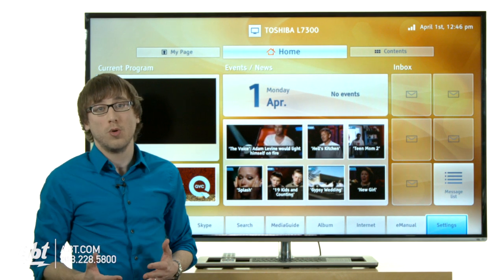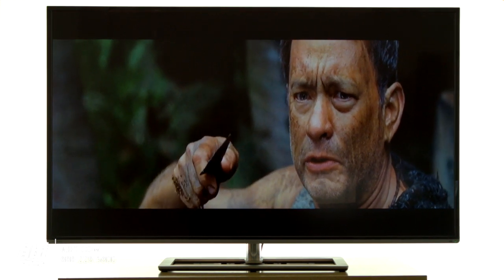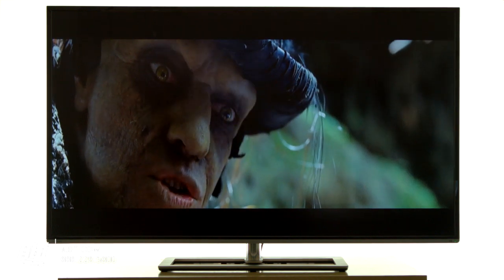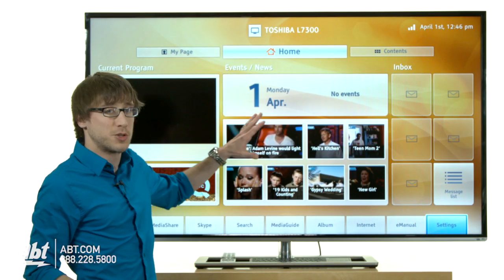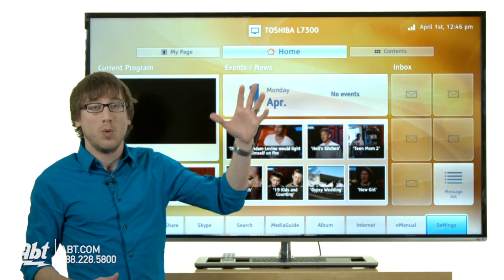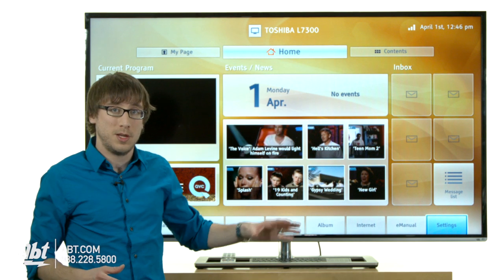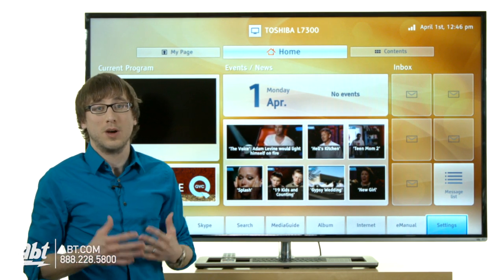ClearScan 240 means that if you're watching sports or an action movie, you're going to see a real nice smooth picture with a lot of fast cuts. Everything's going to be smooth and you're going to be able to see everything clearly. Another nice feature is Dynolite, which makes the picture get a little brighter when the sun is out or if you have lots of lights on, and a little dimmer in low light — so it's easier on the eyes and you'll see the picture a lot better.